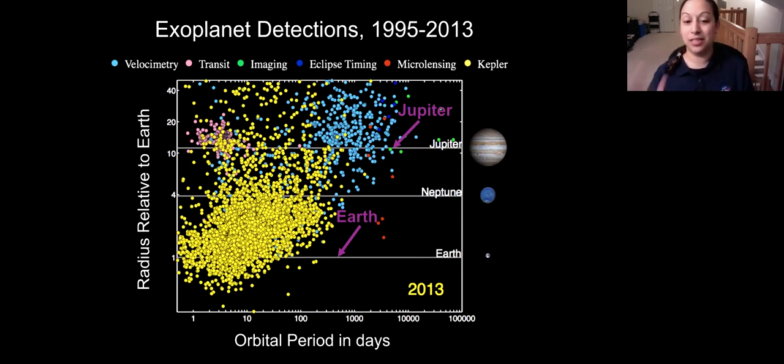Kepler also found a lot of small planets between Earth and Neptune in size — that big clump between one and four times the size of Earth. We'd never seen anything like them, because in our own solar system you jump from Earth and Venus up to Neptune and Uranus with nothing in between. Yet Kepler is telling us that these size planets are just insanely common. That was revolutionary.